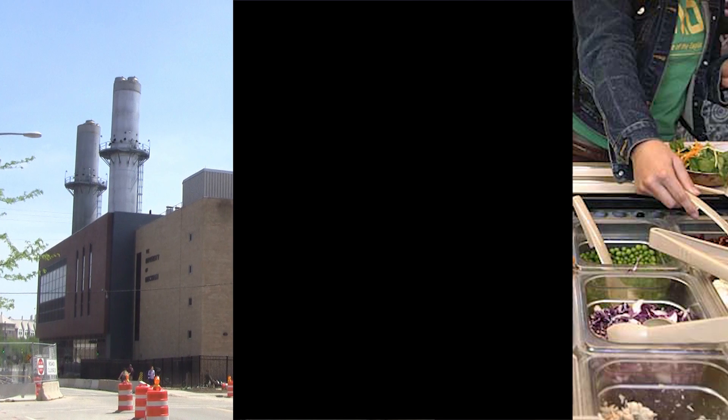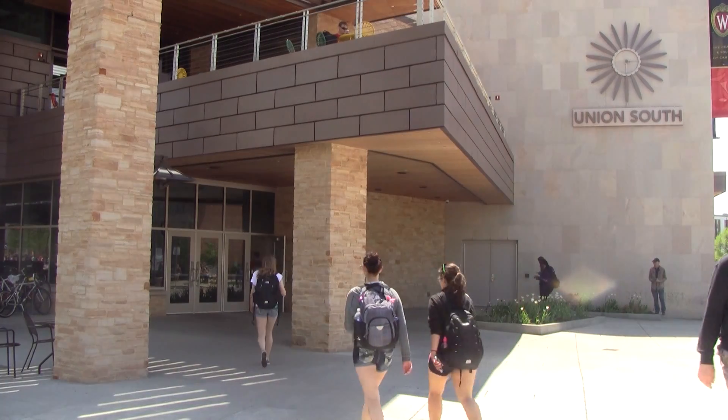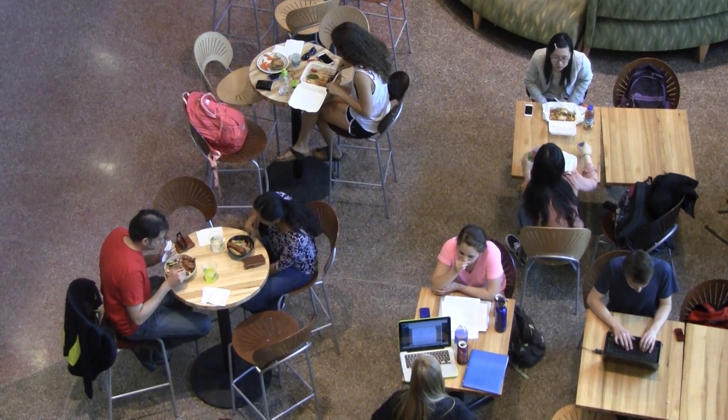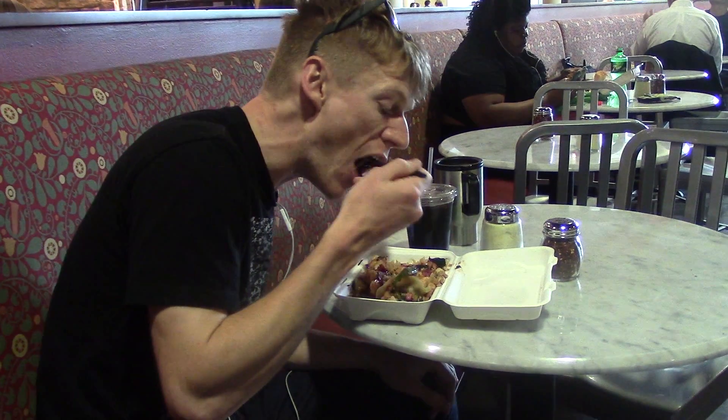The course that I teach is Environmental Studies 126, which is on three things: energy, food, and trash, all in the context of the UW-Madison campus. We use the campus and campus sustainability as a small situated, place-based case study. For the food section of the course, we look at a campus-based food supply chain instead of a global one.